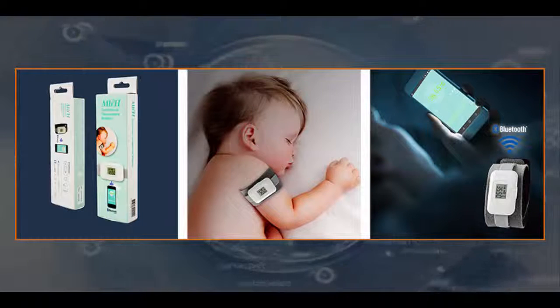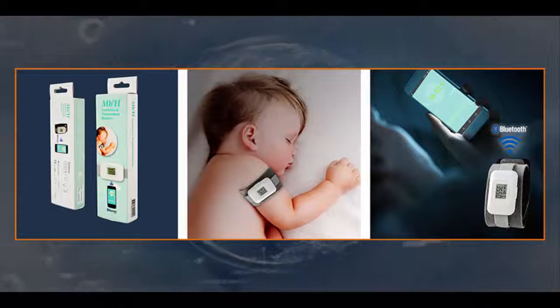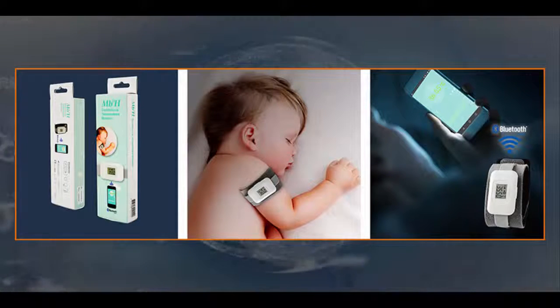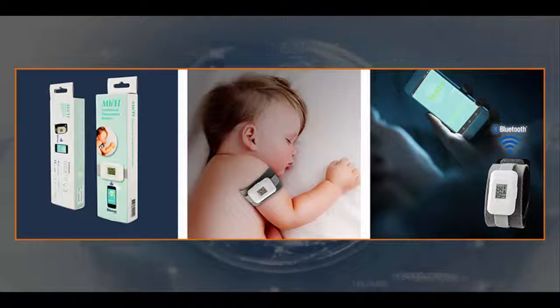In addition, the band is designed to fit securely around your child's arm to prevent the child from easily removing or dislodging it. Data from the Mobile Health MBH Continuous Temperature Monitor can be synced to a free-to-download app called MBH-BM Baby Monitor via wireless Bluetooth connectivity.